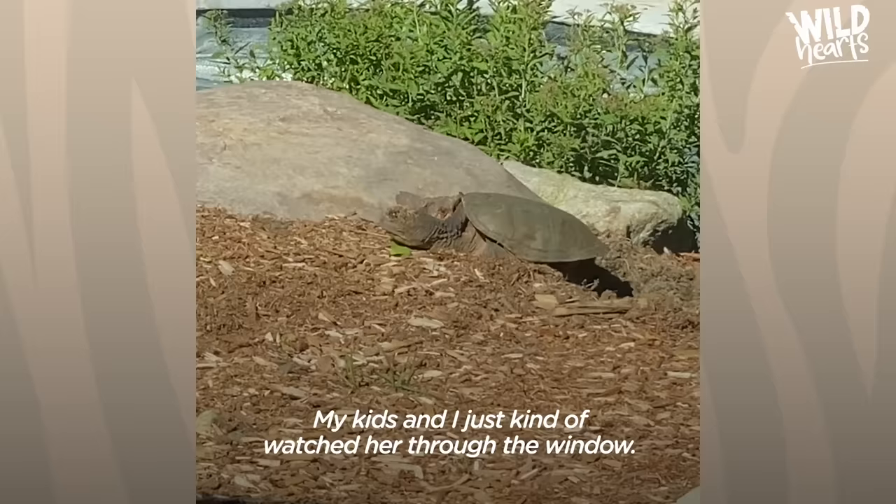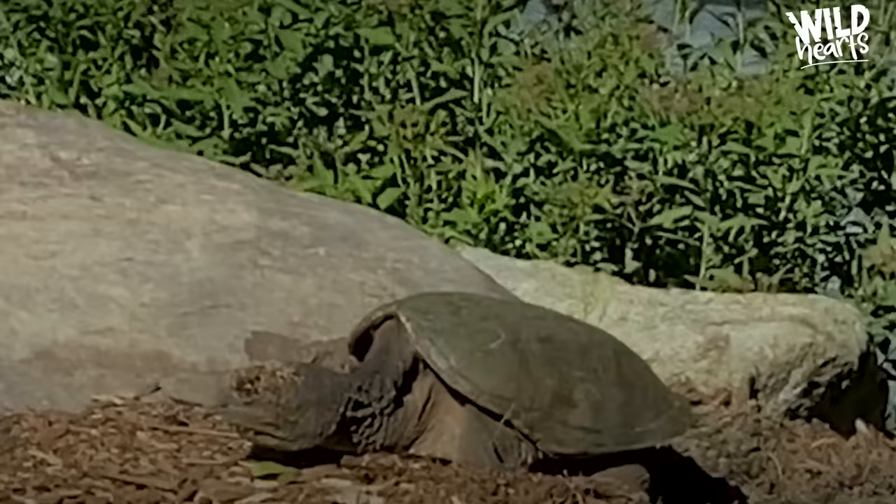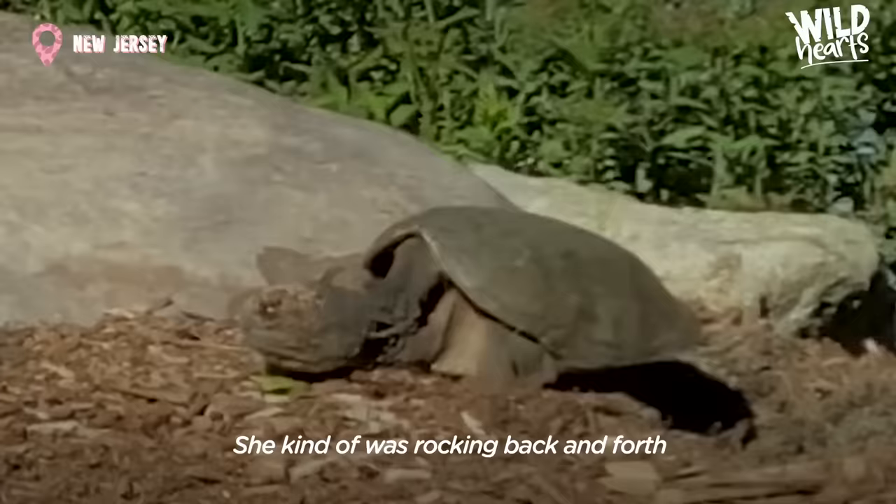My kids and I just kind of watched her through the window. We could just let her stay there, or we could call a zoo. She kind of was rocking back and forth and started to wiggle her butt into the mulch.